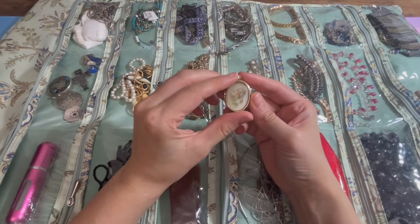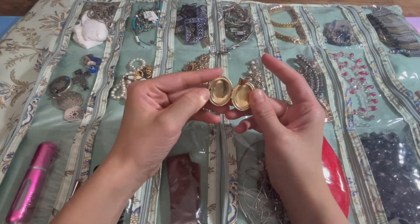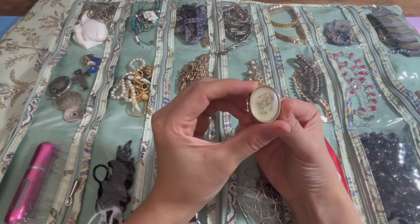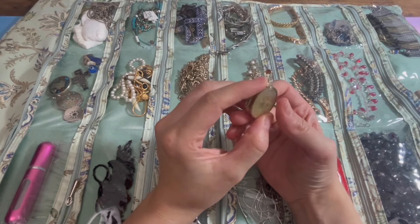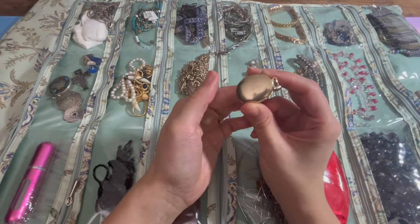This is a locket and it's a family heirloom. There's no picture in it, but it's a pretty little flower. I'm gonna keep it because it's been in the family. I just need to clean it a little bit.